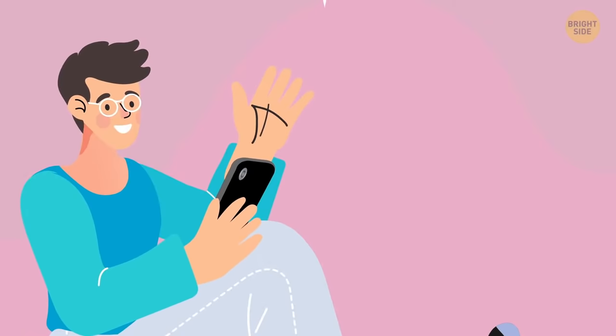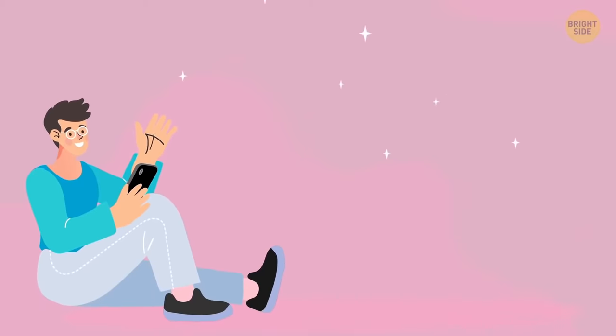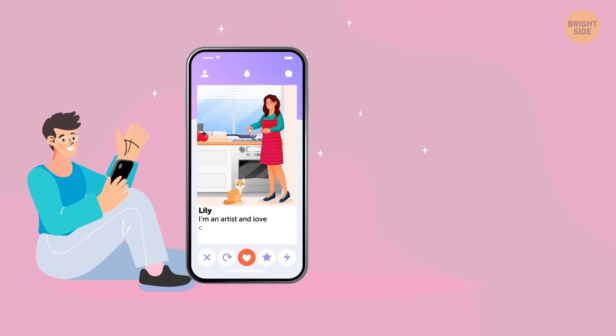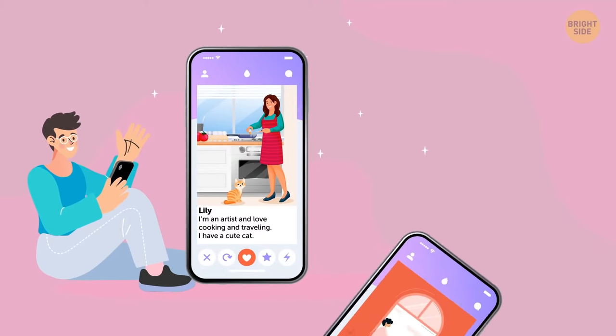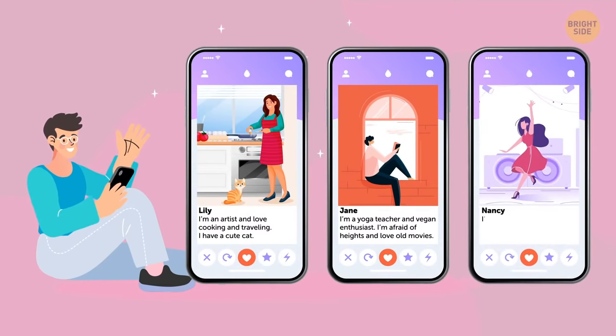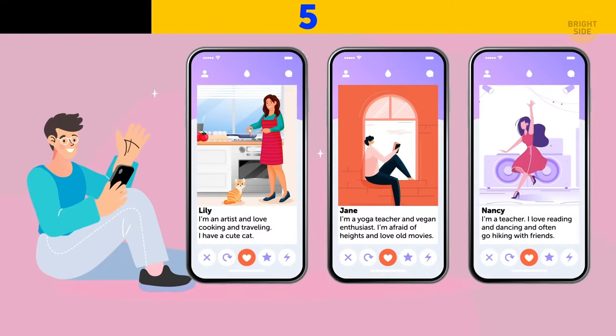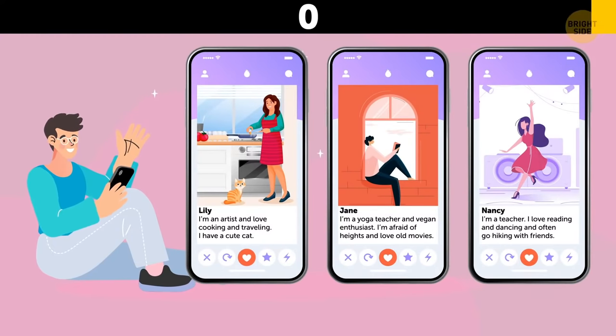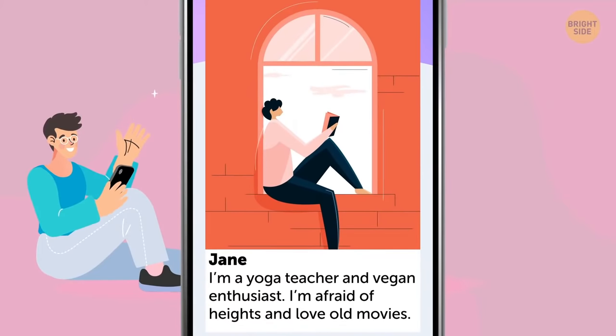George downloaded a dating app and three girls caught his attention. Lily is an artist who loves cooking, traveling, and has a cute cat. Jane is a yoga teacher who's afraid of heights. Nancy is a teacher who loves reading, dancing, and hiking. Which profile is fake? It's Jane's — if she's afraid of heights, why is she sitting on a roof in one of her pictures?